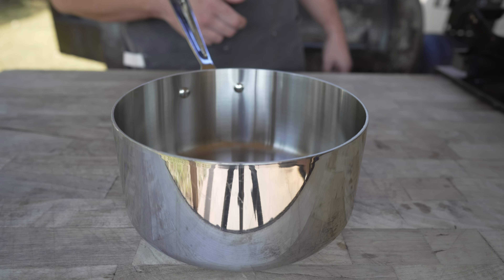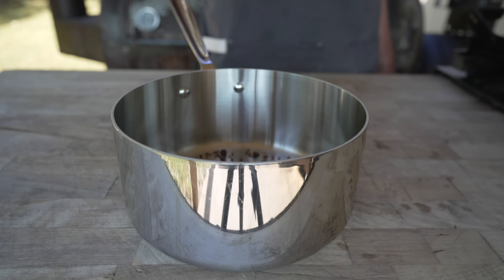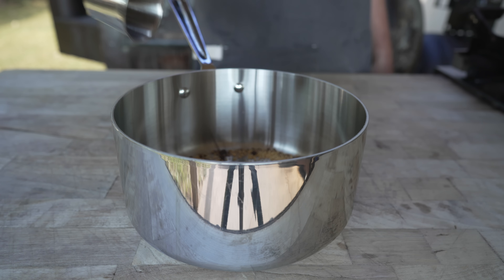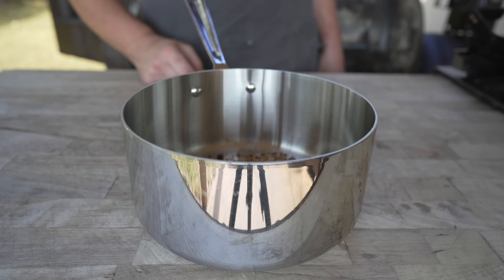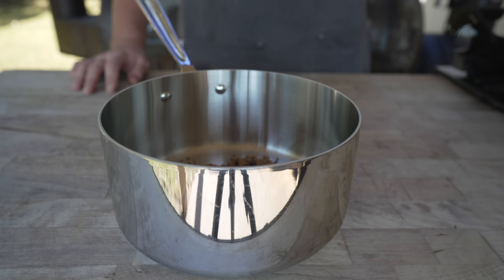Starting by toasting off a few of our spices, including some coriander, some allspice berries, a cinnamon stick, some yellow mustard seeds, two star anise, and a couple of cloves. Just let those toast until they are popping and smelling nice and fragrant — only takes a minute or so. You definitely don't want to burn any of these.